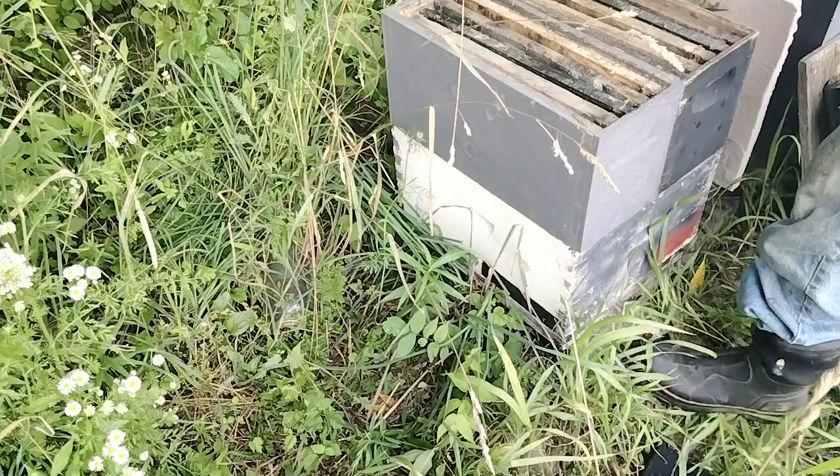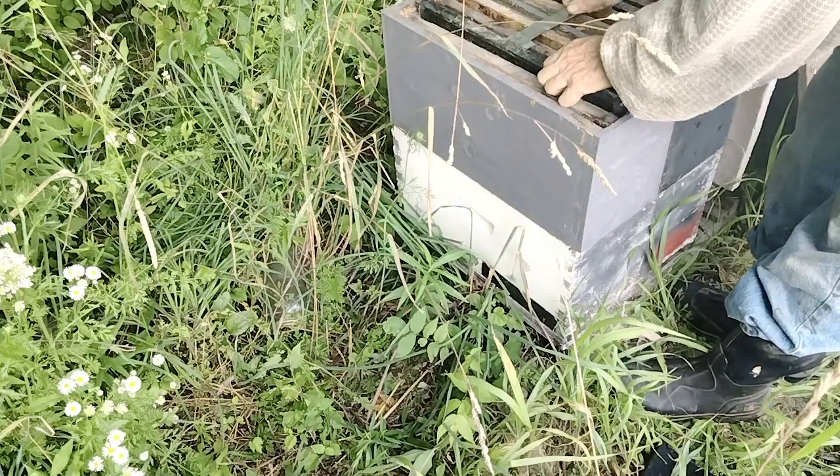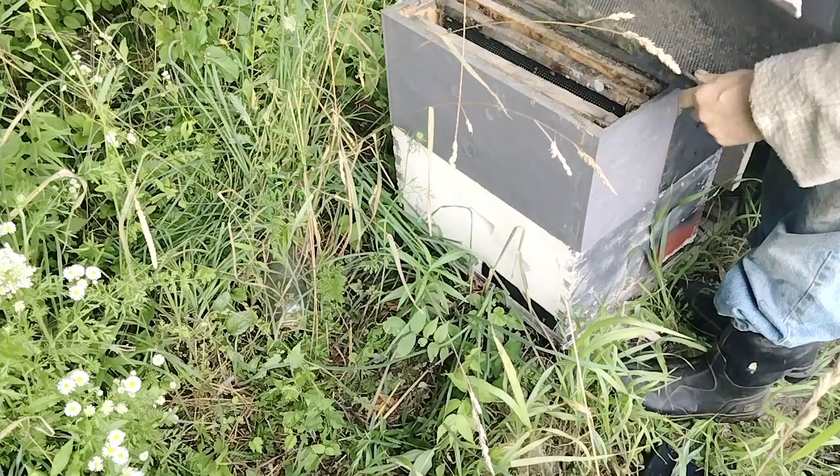Yep, see? They're still not drawing it out. And we're going to help them with that. Ain't drawing nothing.